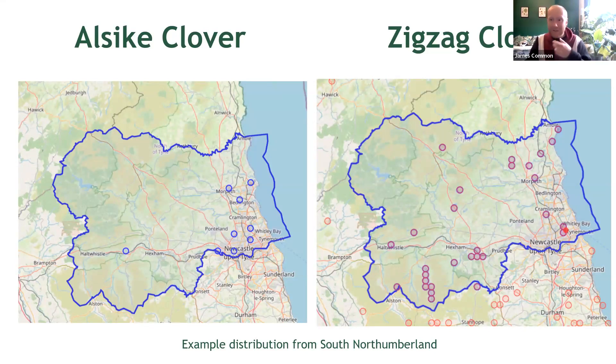Here we have two distribution maps for Alsike clover and zigzag clover, again using South Northumberland as a reference — you'll notice they are rather scarce. But don't let the maps fool you — I suspect if you get out there looking, you'll probably find them at many more sites.